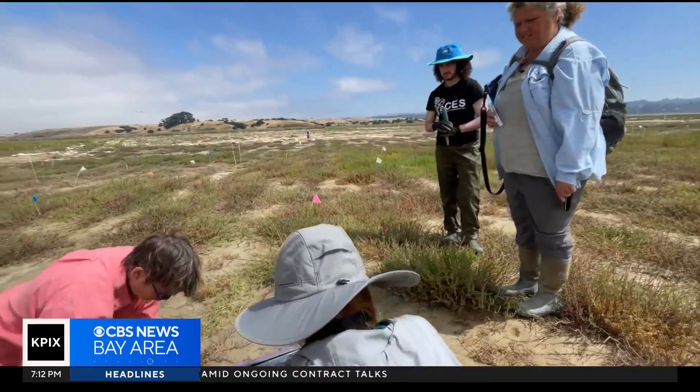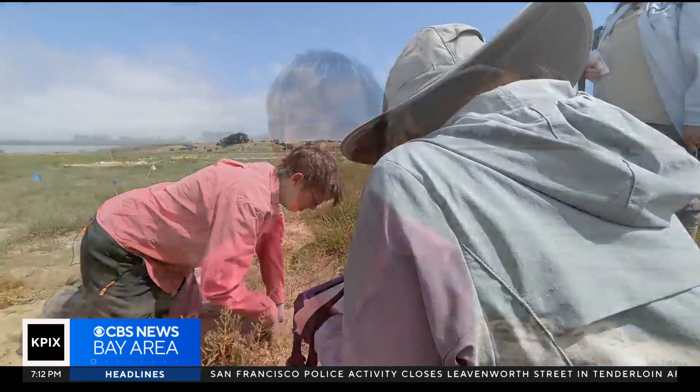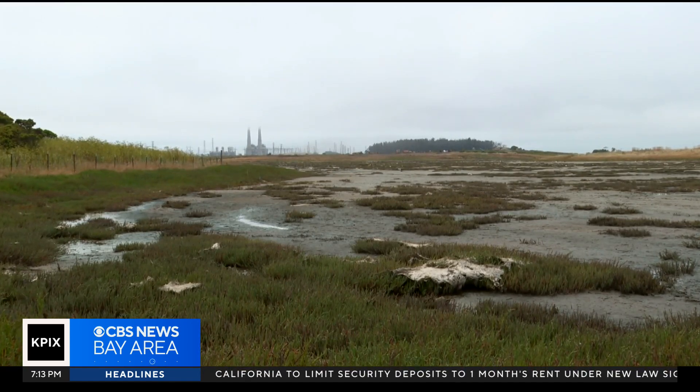This marsh will survive much longer than most of the rest of the marshes in our system. Scientists Monique Fountain and Kirsteen Wasson are part of a groundbreaking effort to restore the marsh. We're pioneering this approach in California of building such a high marsh, forward thinking for sea level rise. In the past century, California has lost more than 90 percent of its salt marshes.